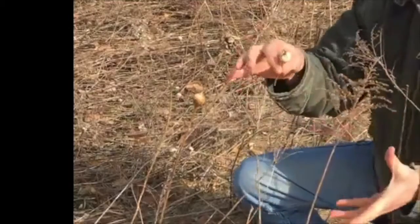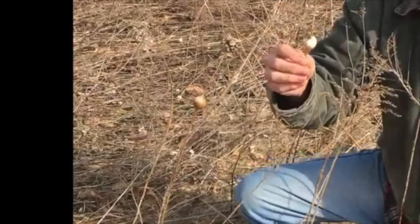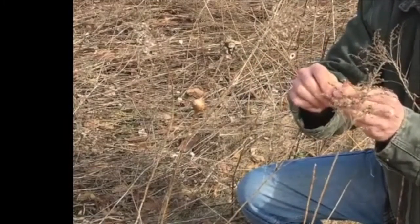In a few weeks or maybe a month, we'll take some of these, put them in a jar with a screen on top, and wait to see what emerges. We should be able to see the adult gall fly. All right, here we go — I'm going to open it up.